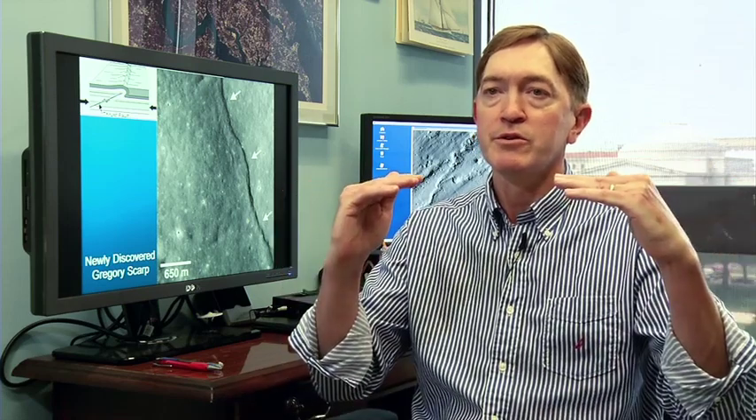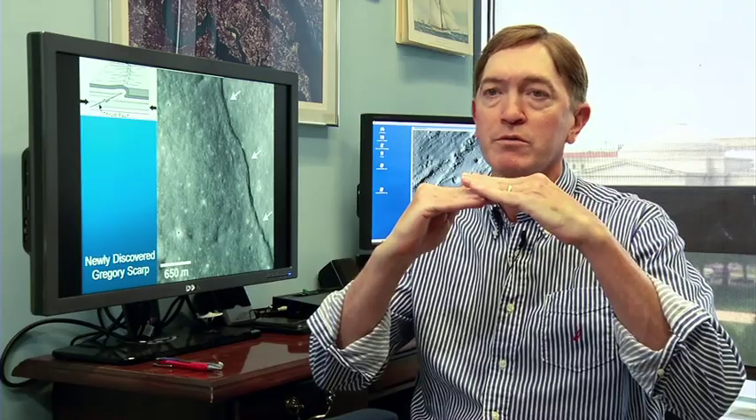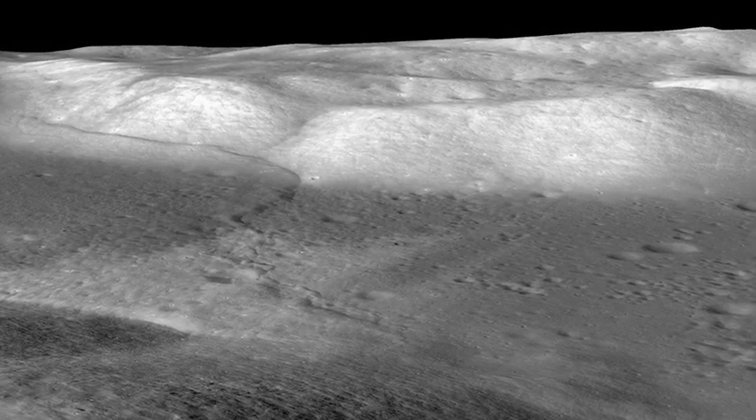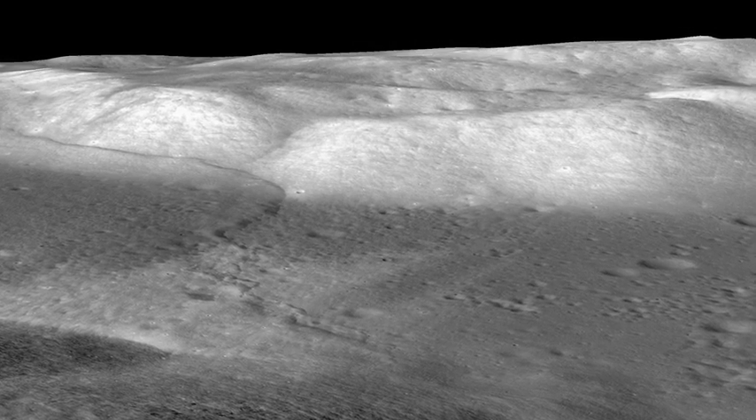We know the moon is shrinking by looking at the lobate scarps in detail. They actually reflect the crustal materials of the moon being pushed together, breaking, and being thrust over one another. That indicates that something has been causing the moon to actually contract or shrink.